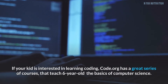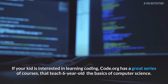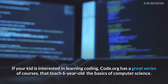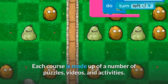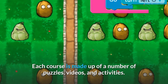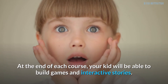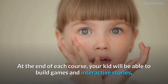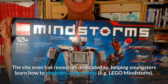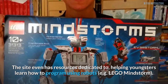If your kid is interested in learning coding, Code.org has a great series of courses that teach six-year-olds the basics of computer science. Each course is made up of a number of puzzles, videos, and activities. At the end of each course, your kid will be able to build games and interactive stories. The site even has resources dedicated to helping youngsters learn how to program using robots, e.g. Lego Mindstorm.